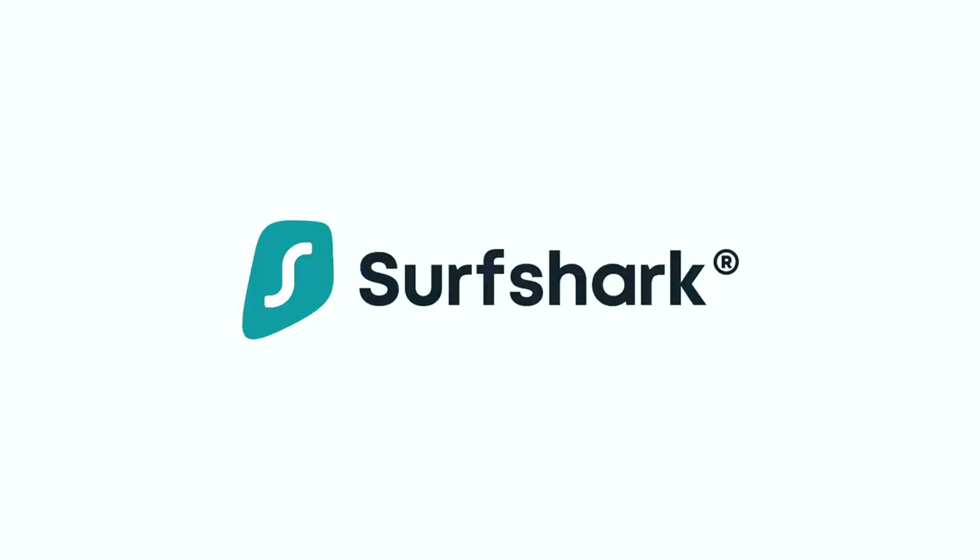This video is sponsored by Surfshark VPN. Stick around to find out how you can get 85% off and 3 months extra for free.